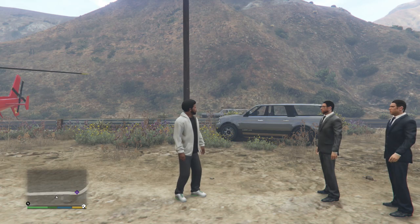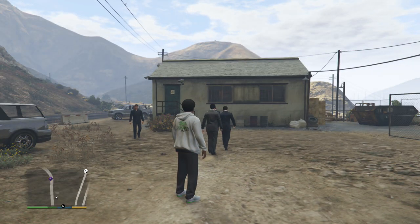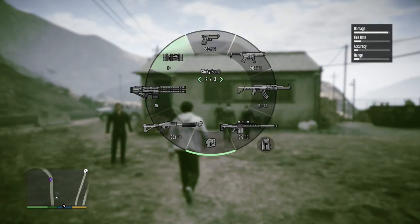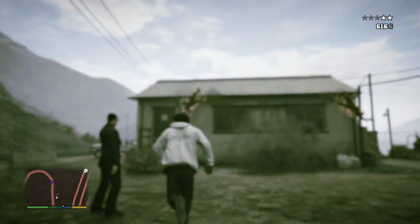We don't want any trouble, we're just trying to figure out what you're actually doing in this small house. Looks like they took our word for it — just kidding, we do want trouble. Give us the jetpack now!